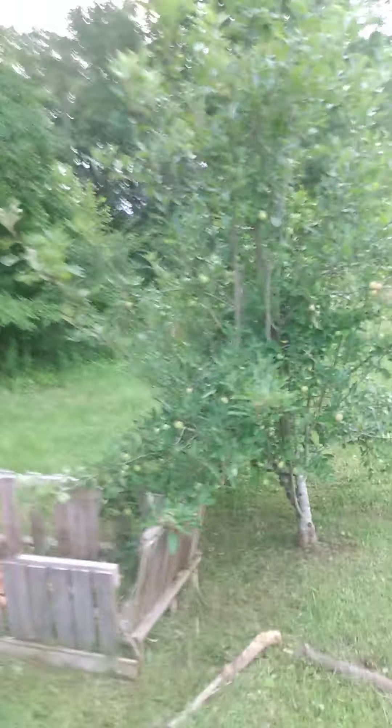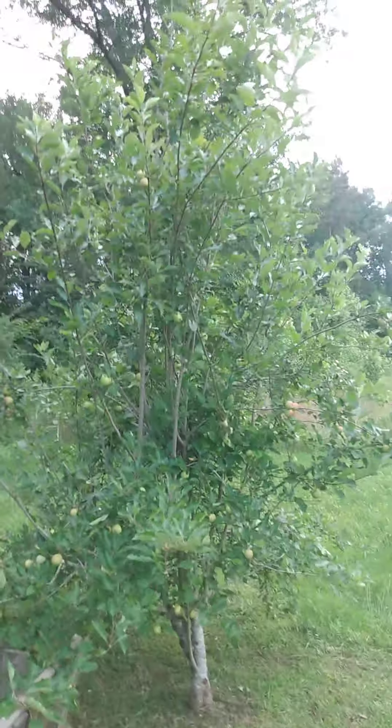My apple tree sure is doing good. This apple tree was knee-high when I moved here, and I've been here five years, and now look at it.